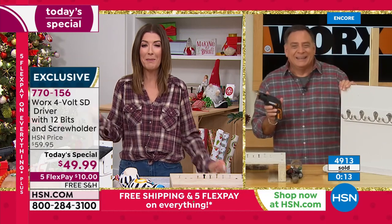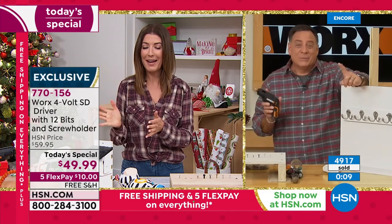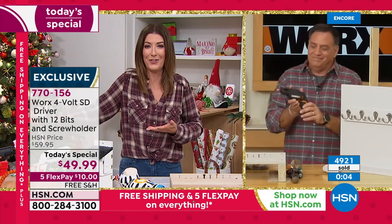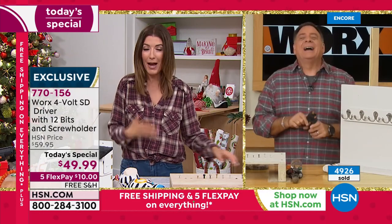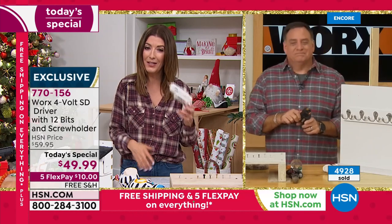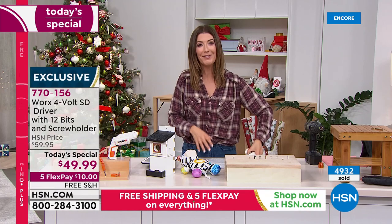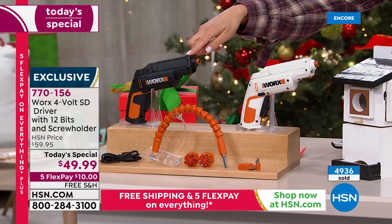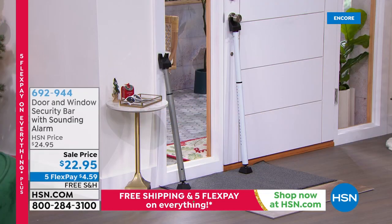Thank you so much, Lou — this is an amazing buy for everyone. Always great to have an expert, but you don't have to be an expert to use the WORX driver. If I can do it, anyone can do it. Handy is not my middle name, but I love how powerful and empowered I feel when I have the right tool for the job. Black is outselling the white — if you want to lock that in right now, I encourage you to do so. Nearly 5,000 have been spoken for.